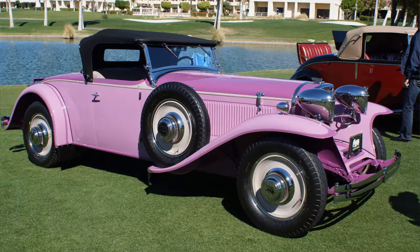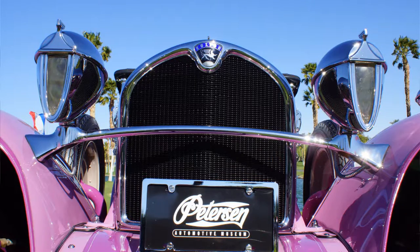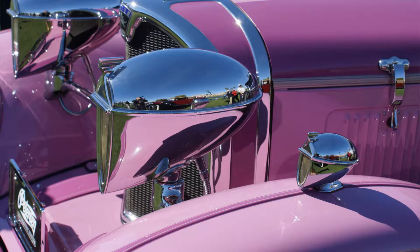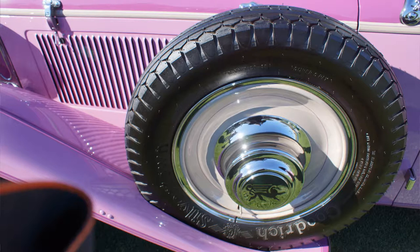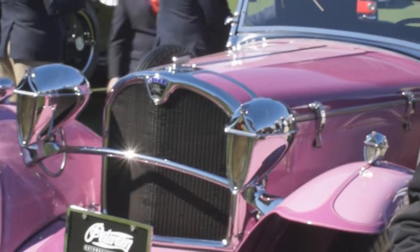The color — I think most people notice right away — it's actually correct for the era. Most people think that could not possibly be the case, but they did have these kinds of pastels, these kinds of lavenders and violets in the day, and it's perfectly correct for the style of the era.